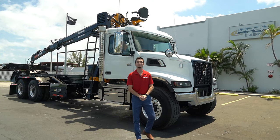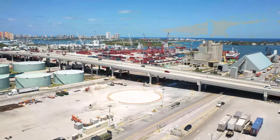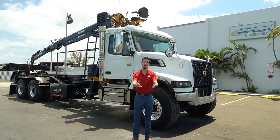Hello, my name is Jordan Stallings with Apex Equipment here in sunny West Palm Beach, Florida. Here at Apex we offer a variety of different equipment options to best suit your needs for your business.